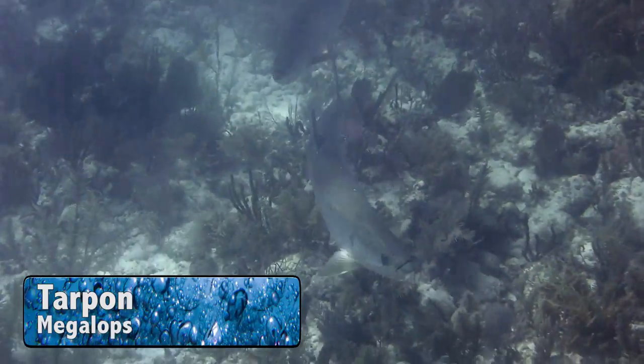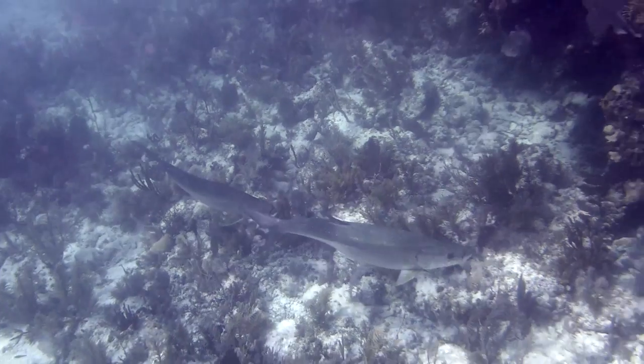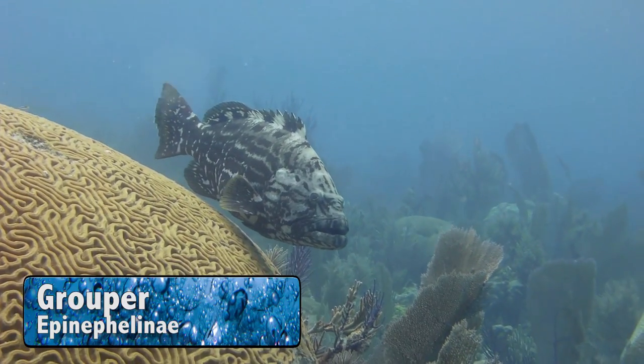There's a couple of tarpon! And a grouper hanging out by some brain coral!